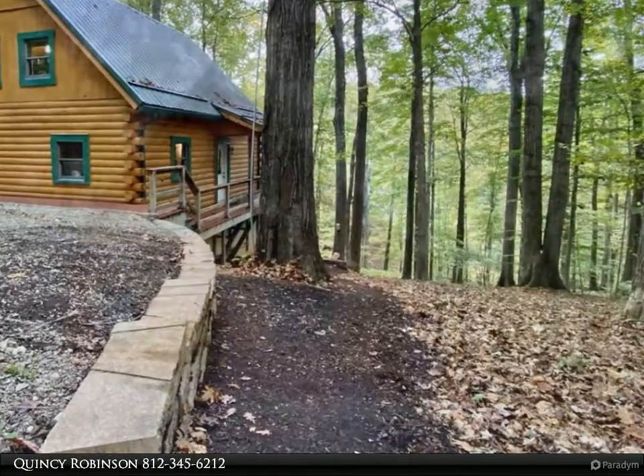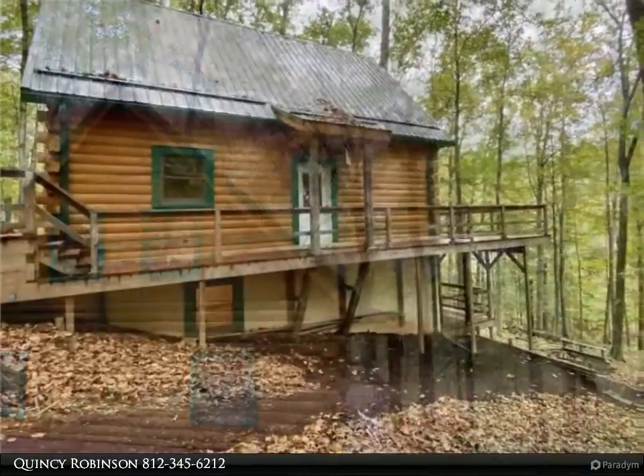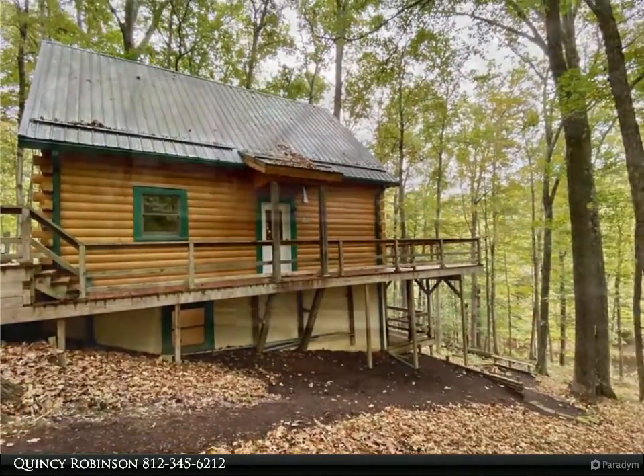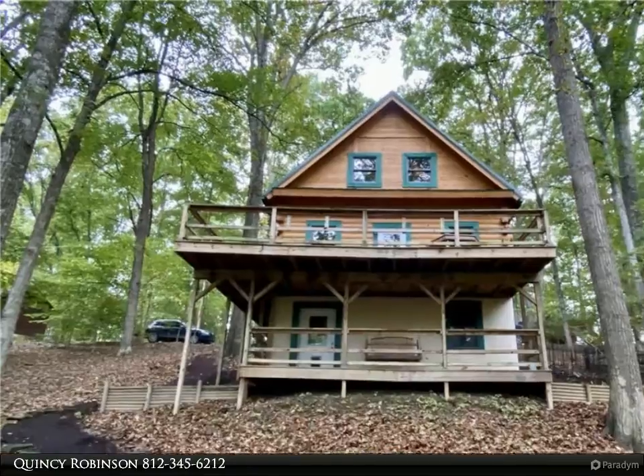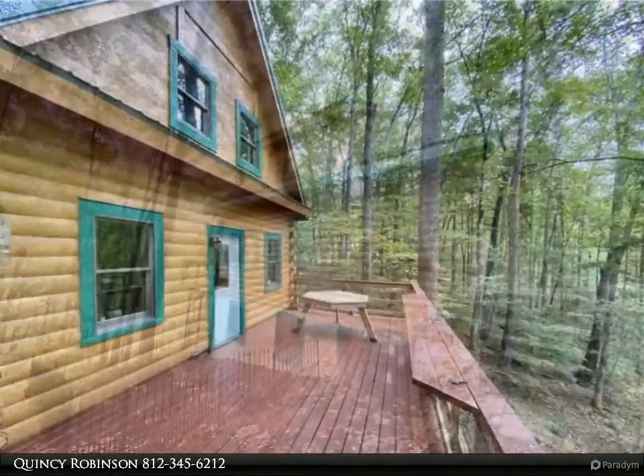This Carpenter Realtor's property video is presented by Quincy Robinson. Enjoy the peace and quiet in this well-maintained three-bed, two-bath cabin just outside Nashville, within minutes from town. Hardwood floors on the top two levels, large walk-around decks.